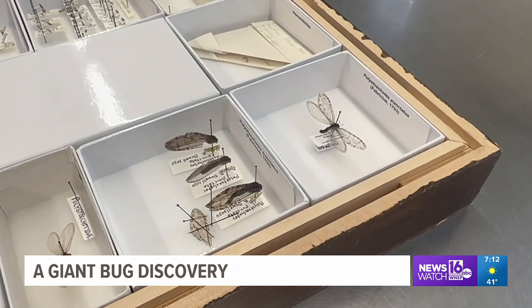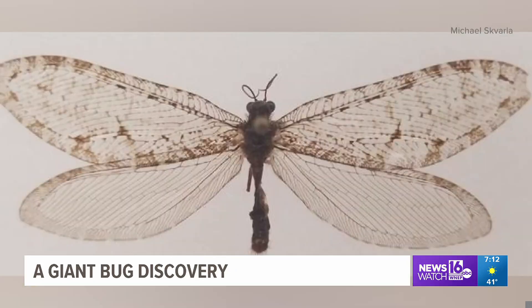Now researchers are working to find out how the bug got to Arkansas, or if the species still exists east of the Rocky Mountains. The most likely probability is that there is a population that's there, that's been breeding and reproducing for the last 50 years, gone undetected.